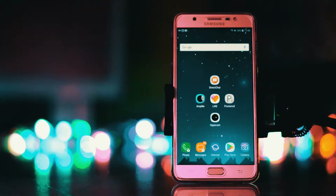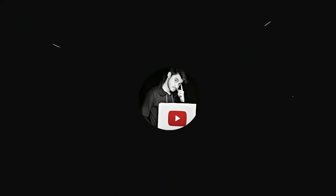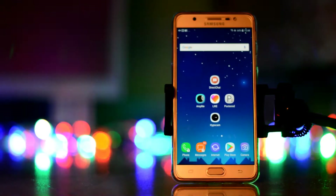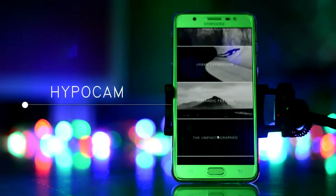Lights, camera, YouTube. So the first app here is Hippocamp. It is the ultimate app for black and white photography.